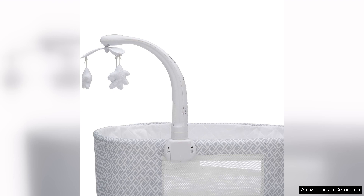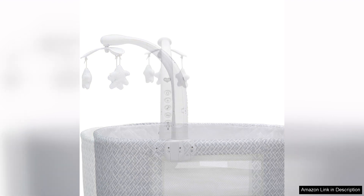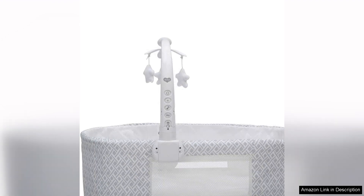Additionally, the bassinet features locking wheels, making it easy to move from room to room as needed. Assembly is straightforward and can be done quickly with the included instructions. The bassinet is lightweight and compact, making it a great option for small spaces or for parents who need a portable sleeping solution for their baby.